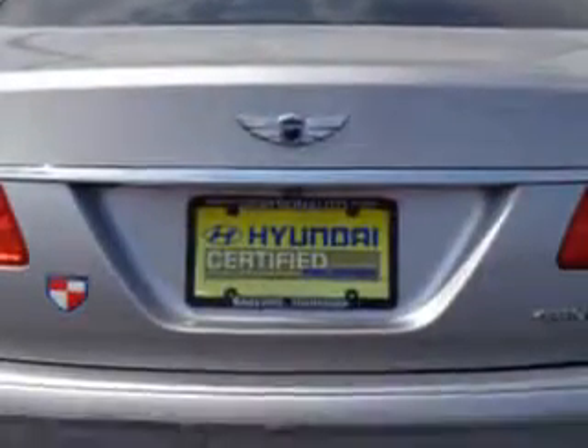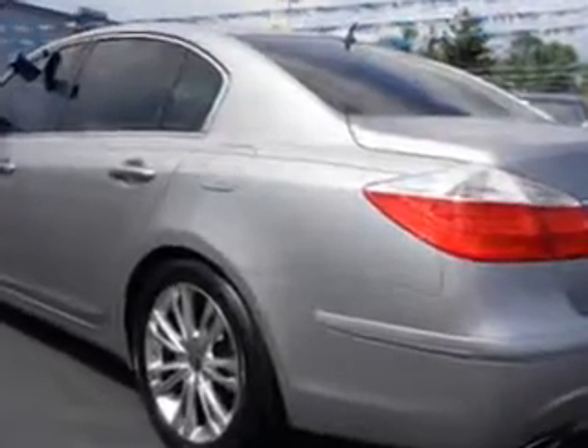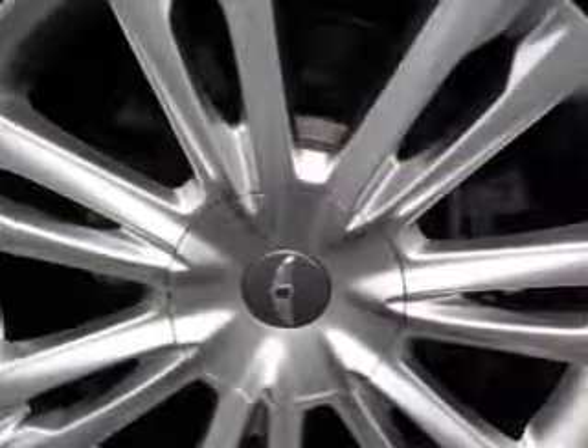Enjoy an impressive 27 miles to the gallon on this great car with features like Home Link System, Leather Upholstery, Power Sunroof, Premium Wheels, Fuel Data Display, Heated Outside Mirrors, Heated Seats, Power Driver and Passenger Seating, In-Dash CD Changer, Push Button Start, Satellite Radio, Turn Signal Mirrors, Backup Camera, and much more.